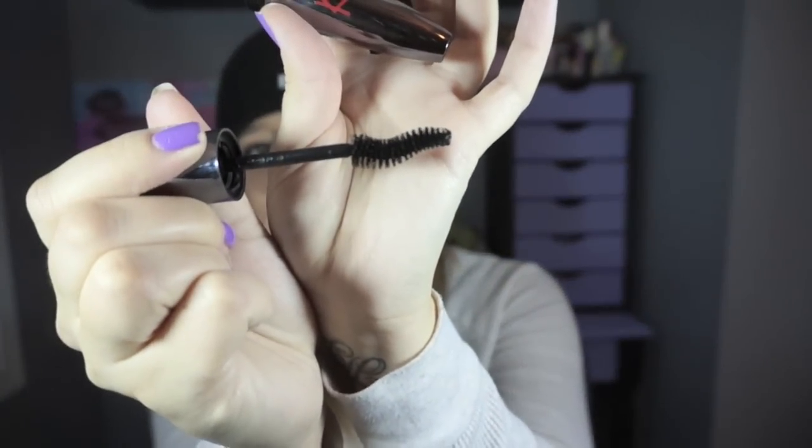Look at that. Look how big that is. What? This is huge! I don't know what it is with Rimmel. I don't know why they feel like they need to make their wands absolutely ginormous.